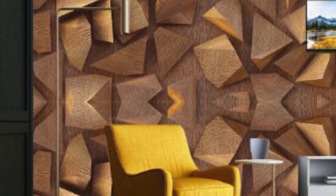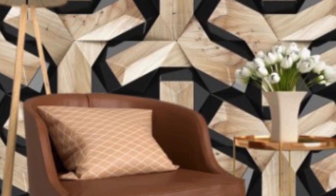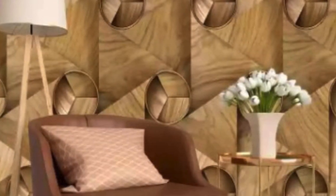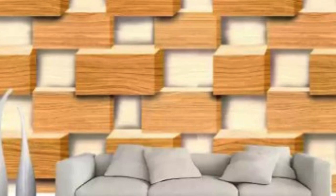At its core, 3D wallpaper is a sophisticated visual illusion that plays with depth perception and perspective. Unlike traditional flat wallpapers, 3D wallpapers employ intricate designs, textures, and patterns that trick the eye into perceiving a third dimension. These wallpapers can simulate a variety of materials, from the rustic warmth of exposed brick to the sleekness of polished marble, offering an extensive range of options to suit diverse tastes and interior styles.